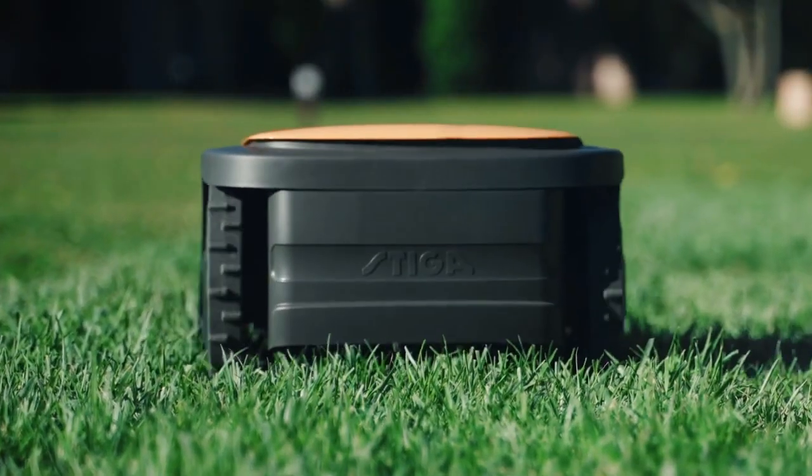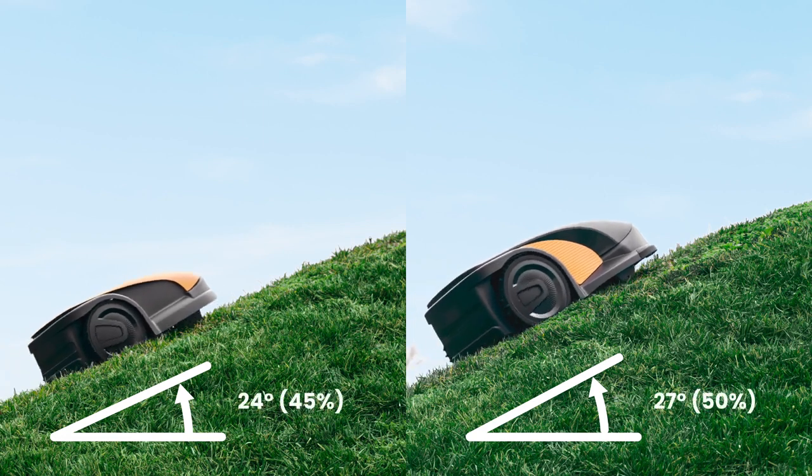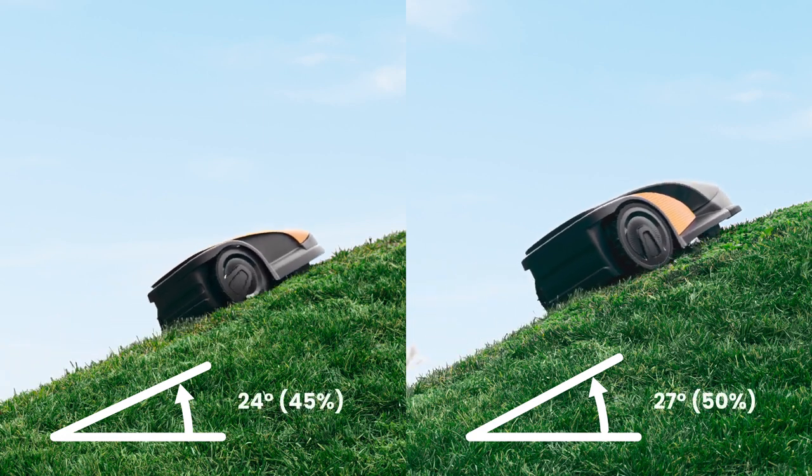Steger autonomous robot mowers are also agile climbers, able to manage slopes up to 50% to adapt to different garden types.